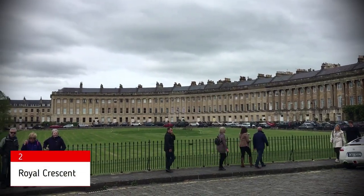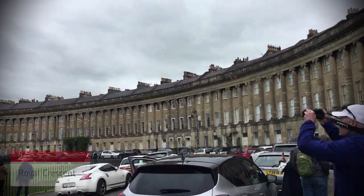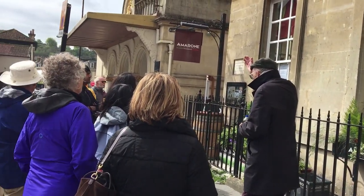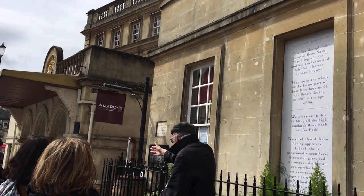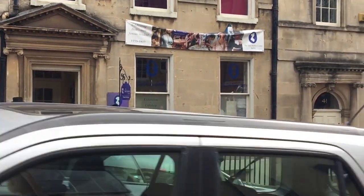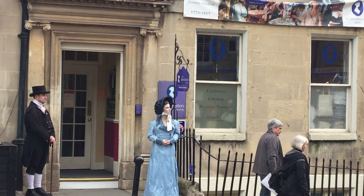No tour of the city is complete without a stop at the Royal Crescent — it is a marvel of Georgian architecture. We covered a lot of buildings of historic importance, right from the King's House to the hospitals, the theatre facilities, and obviously the Jane Austen Centre as well, because for most of her novels Jane Austen referred to Bath City, so that had to be one of the stops.